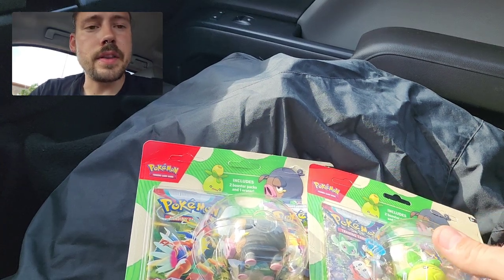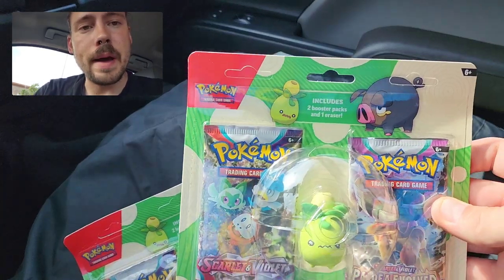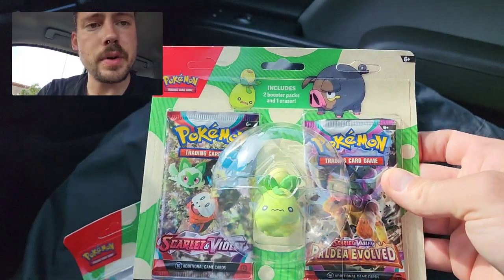Hey guys, Riley Spanish here. In this video, I have the new back-to-school eraser blister packs.